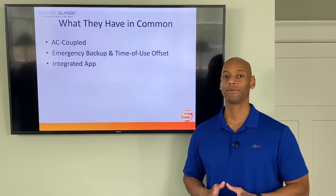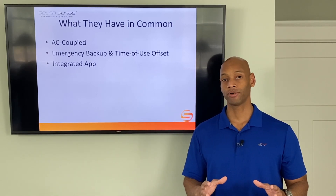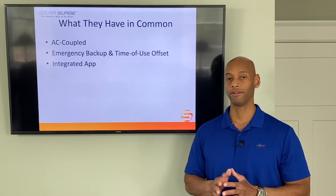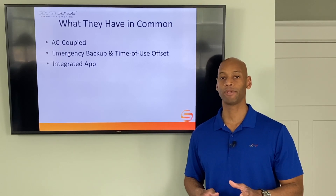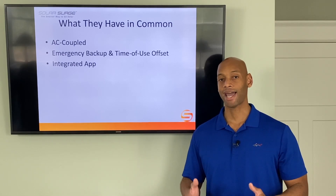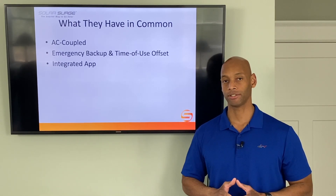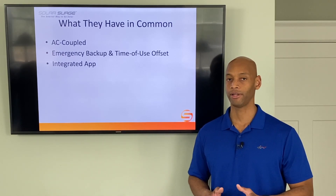Both are AC coupled batteries, meaning the battery storage cell and battery inverter are integrated into one appliance that interfaces with the home and solar system at the AC circuit breaker panel. This is very important for those of you who already have solar panels and are considering retrofitting to add battery backup — the AC coupled architecture lets you do that without changing anything on the roof. Everything hooks in at ground level at the circuit breaker panel.